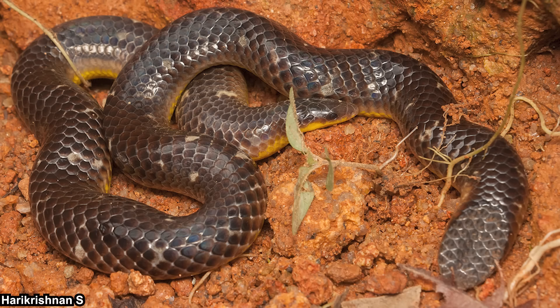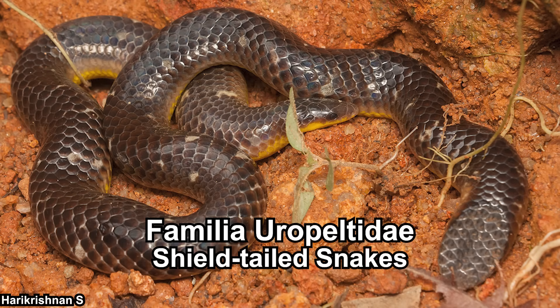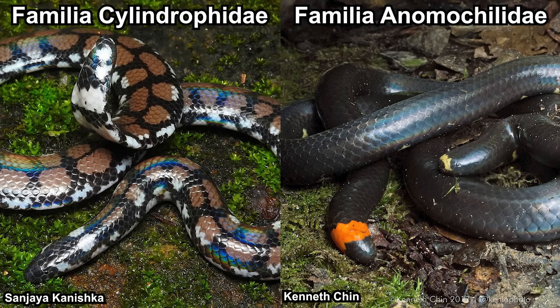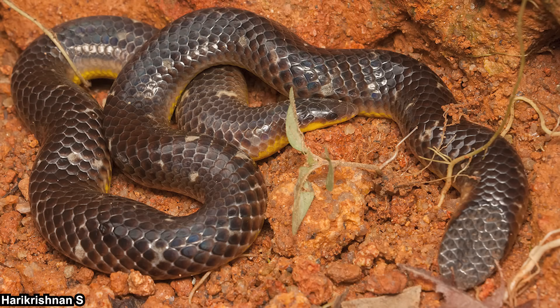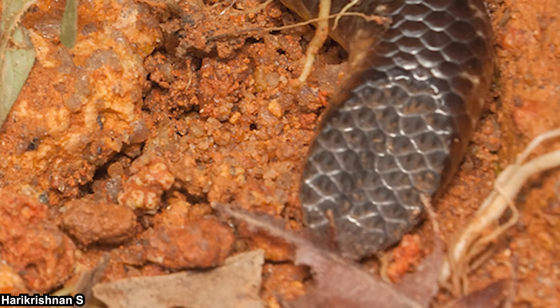If you are a herpetologist or at least a reptile enjoyer, you would most likely know about this snake, but I don't think most people do. This is Uropeltidae, more commonly known as the shield-tailed snakes. They can be found in India and Sri Lanka. Those in Southeast Asia might be familiar with their sister taxa, the pipe snakes. Looking at this image, you could probably guess why it's called the shield-tailed snake. One suggestion is that the tail is useful to block their burrow, which is phragmosis.